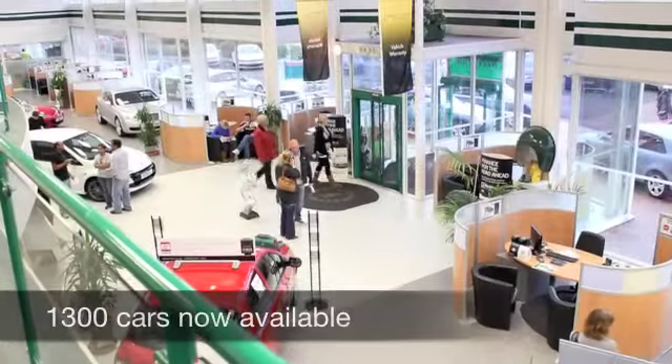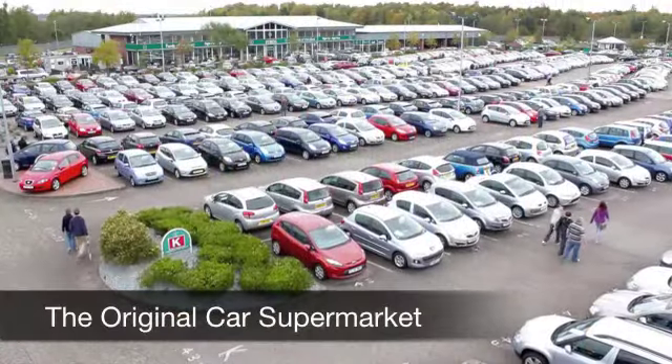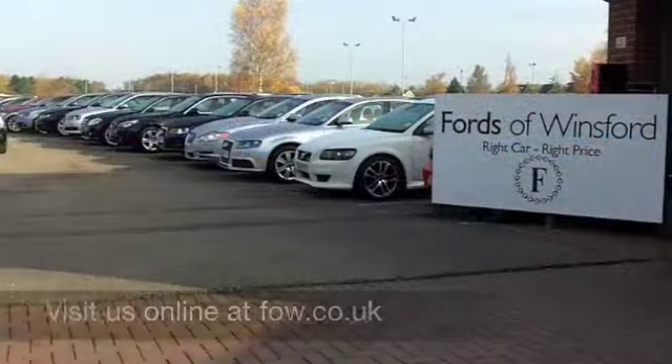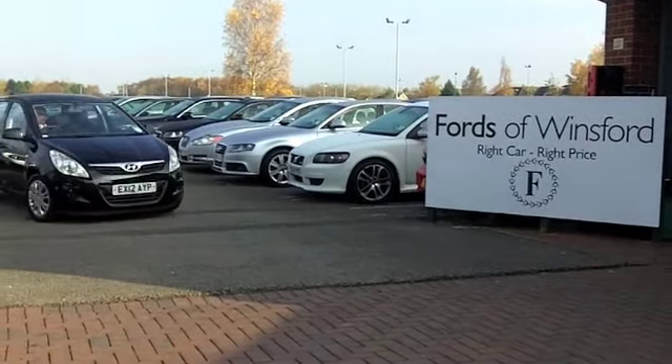On the move you can expect about 55 to the gallon, and this comes under Group 3 insurance, so your running costs on this car are going to be very keen. Come and discover this great car for yourself at Fords of Winsford.